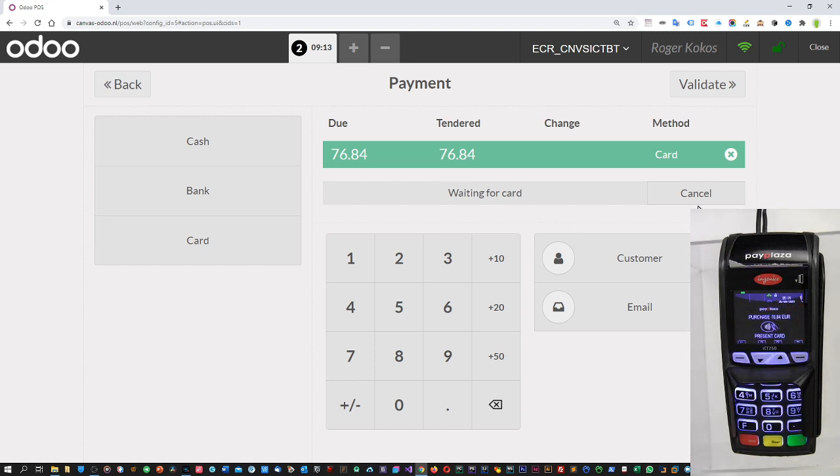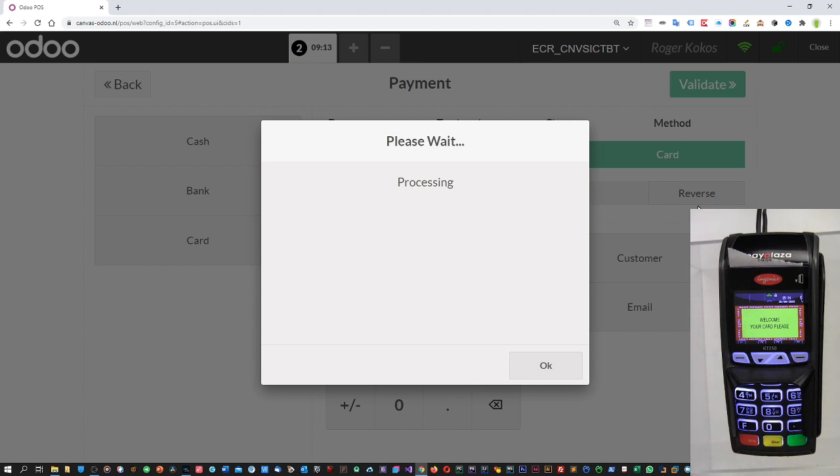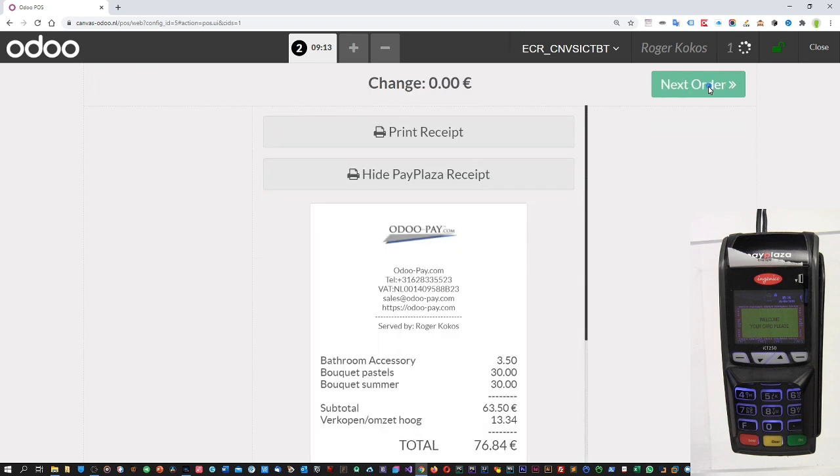So we are going to send the payment request. The terminal wakes up. I am going to try and pay with the contactless card, but it tells me to enter my PIN. So I will enter the PIN and press OK. Hopefully the payment is accepted. Now the receipt is being printed. Odoo is getting the transaction result and we get payment successful, therefore we can validate the payment.